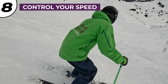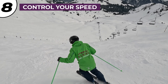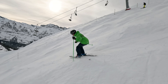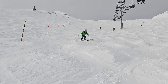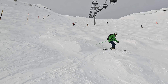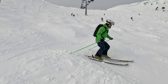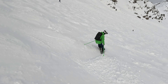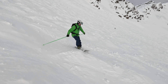Tip number eight is to keep your speed under control. Don't start your next turn until you've regained control from your previous turn — starting the next turn too soon often leads to accumulating speed and gradually losing control. Complete your turns and control your speed before you start your next turn. Falling leaf side-slipping is your get-out-of-jail-free card on steep and scary slopes. If you can side-slip forwards and backwards like a falling leaf, you can control your speed and get down all sorts of steep and challenging bits safely and with control, so practice your falling leaf side-slipping.